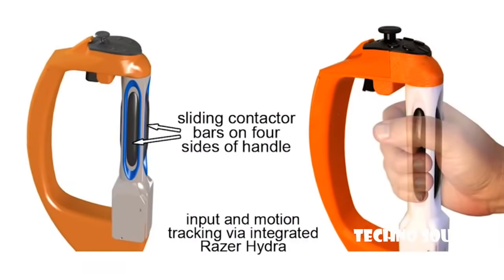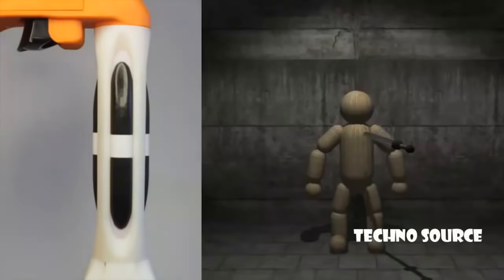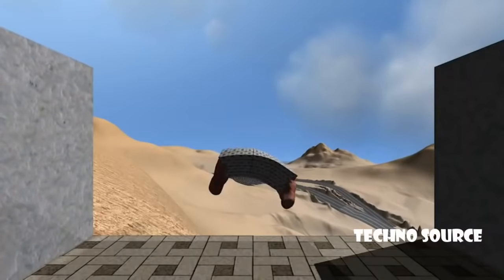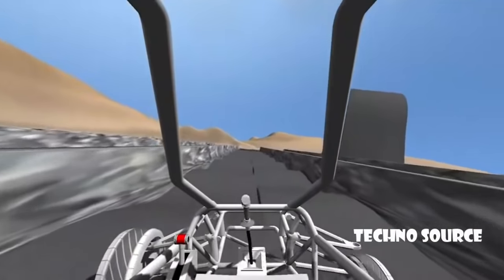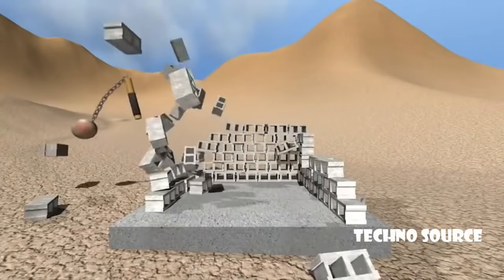Our technology conveys motion and force information by moving sliding contactor bars that are built into the grip. By moving these bars, the Reactive Grip can give the sense of an object's weight or of an impact. Moving these bars in opposition creates the feeling that the handle is wrenching or twisting in the player's grasp. This lets a player feel a bending fishing pole, the suspension of a vehicle, the stretching of a slingshot, or a medieval flail. We call it Reactive Grip because we track a player's hand motions and then react to those motions, providing the feedback they would expect if they were holding a real gun, sword, or fishing pole.